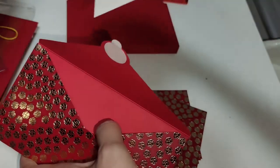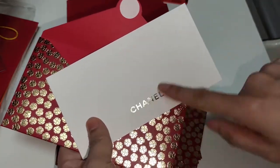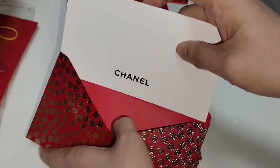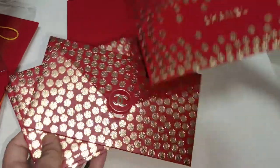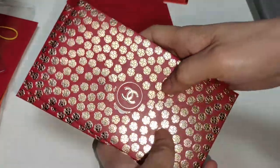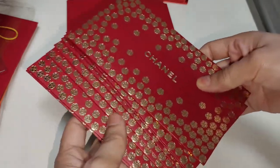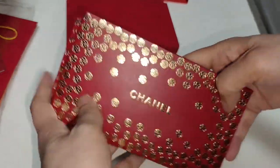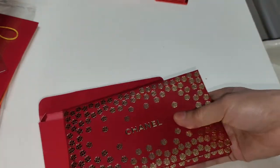They've also included a Chanel card so you can write some wishes or whatever together with the money that you want to give. You don't have to restrict this to Chinese New Year — you can use it for any occasion, including birthday, Christmas, weddings, any kind of celebration. It's very luxurious. This is this year's edition.